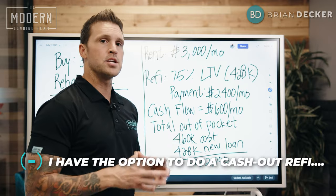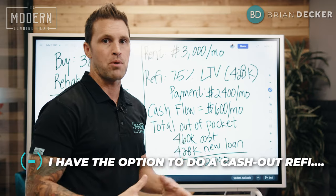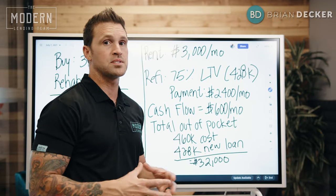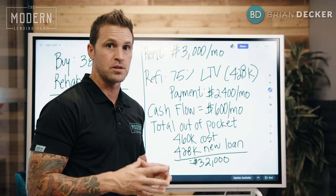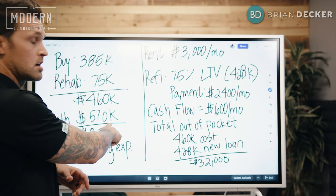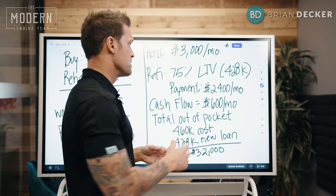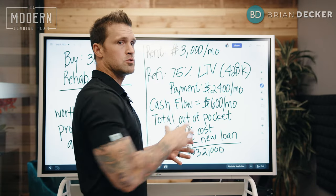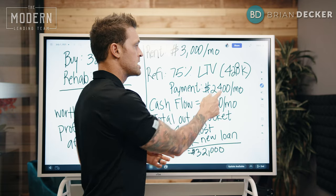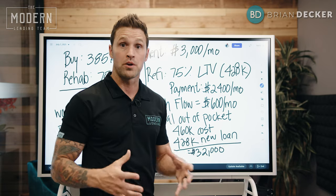Now I can go ahead and do a cash-out refinance up to 75% of the value of the property. Some of you can go up to 80%, but I don't like to rip all my equity out — I always like to leave at least a 25% equity cushion. So I did a 75% loan-to-value based on the $570,000 appraised value. That gives me a loan amount of $428,000. That $428,000 30-year fixed conventional loan with a rate in the low 3% gives me an all-in payment with taxes and insurance of $2,400 a month.